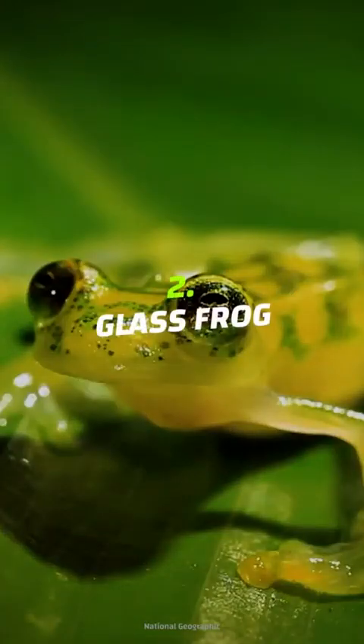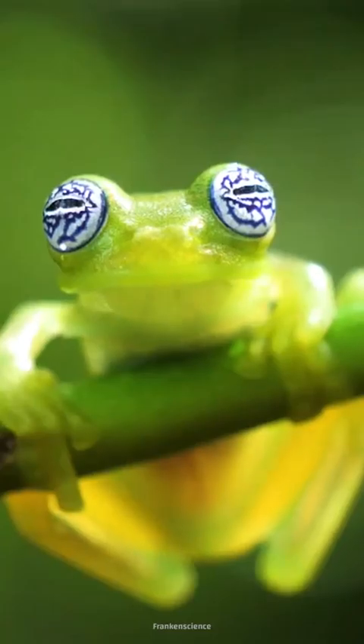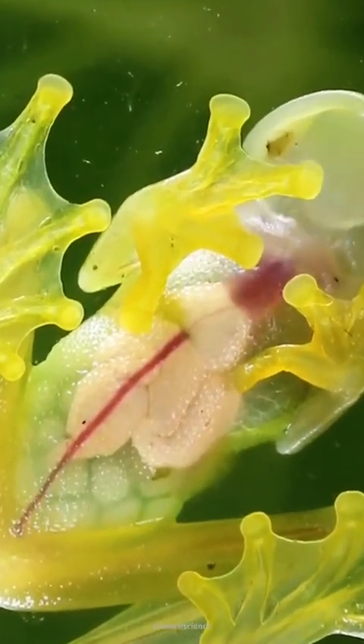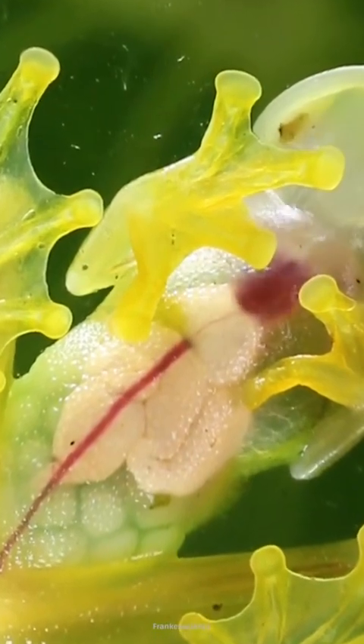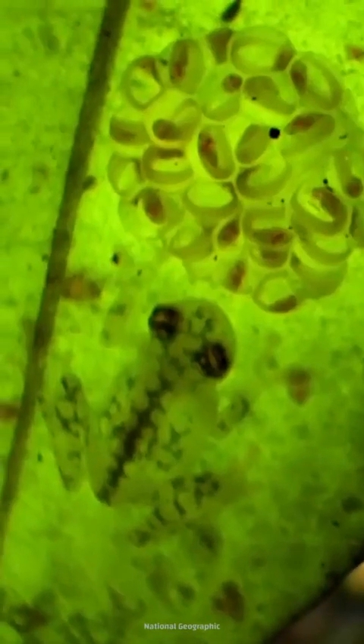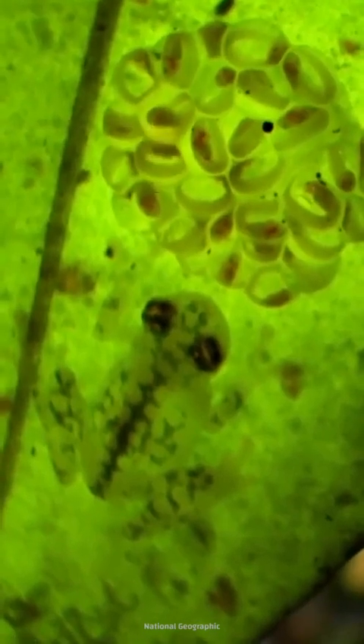Glass frogs hop in at number two. This species of frog spends most of its life blending into the treetops of tropical lowland forests to mid-elevation mountain forests. Glass frogs let it all hang out — their internal organs are on full display. Glass frogs are experts at camouflaging themselves thanks to their ability to change the color of just the outline of their bodies, making it hard for predators to tell where the leaf ends and the frog begins.